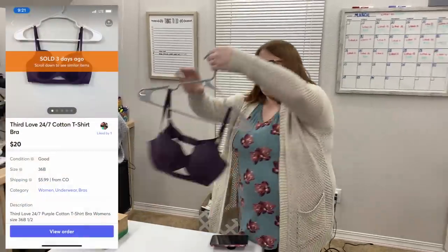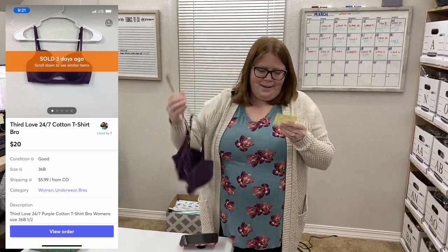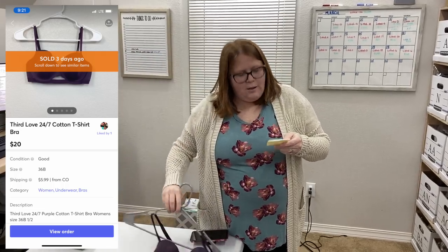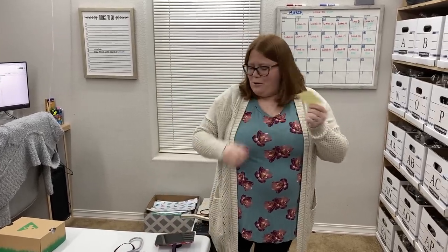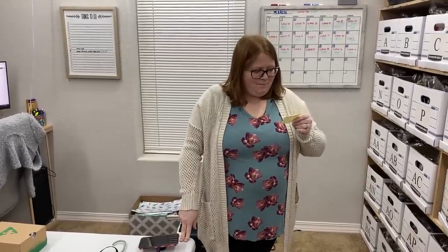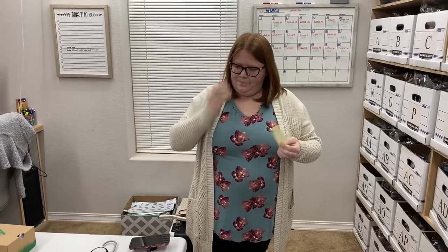Another viewer sale to Destiny — she actually just bought something from us the other day, so she's spoiling me. She bought another one of the Third Love bras and offered me $20 plus she paid shipping, so I was happy to accept. Destiny, thank you again for your continued support and friendship. She's been here since the beginning of our channel and we're going on one year at the end of this month. She's watched basically every single video and commented on them all.